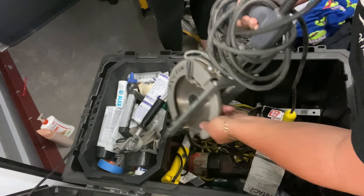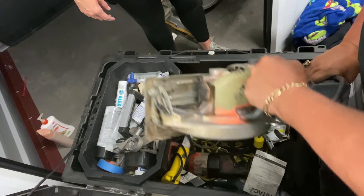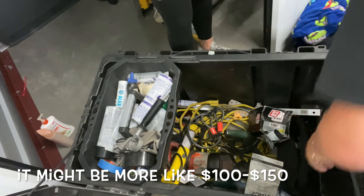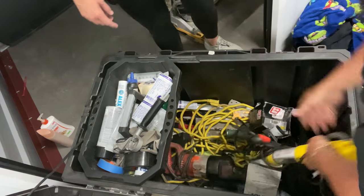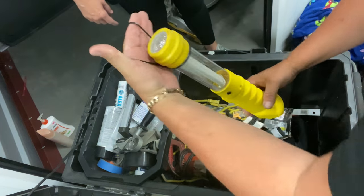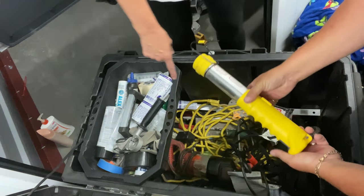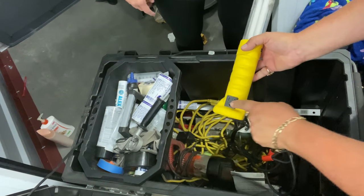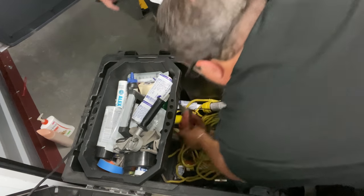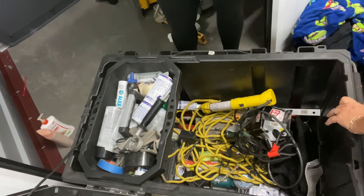A skill saw like this is at least 60 to 100 bucks if it works — we'll test that. There's some orange spray paint, maybe belonging to a company. And here's a cool shop light with a hook to hang it — very nice. There's an extension cord too. And this is the Milwaukee Sawzall — oh gosh, there's more down here.